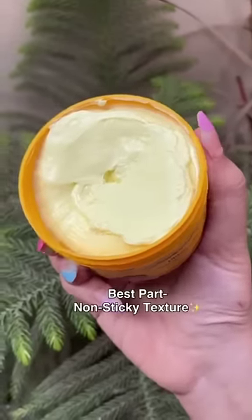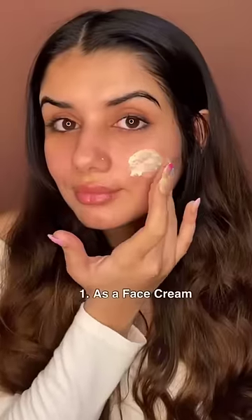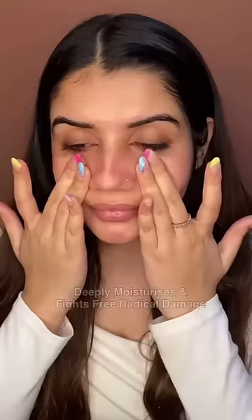Most importantly, it is completely non-sticky like usual cold creams. I use it in three ways. First, as a face cream — it deeply nourishes, moisturizes, and firms.